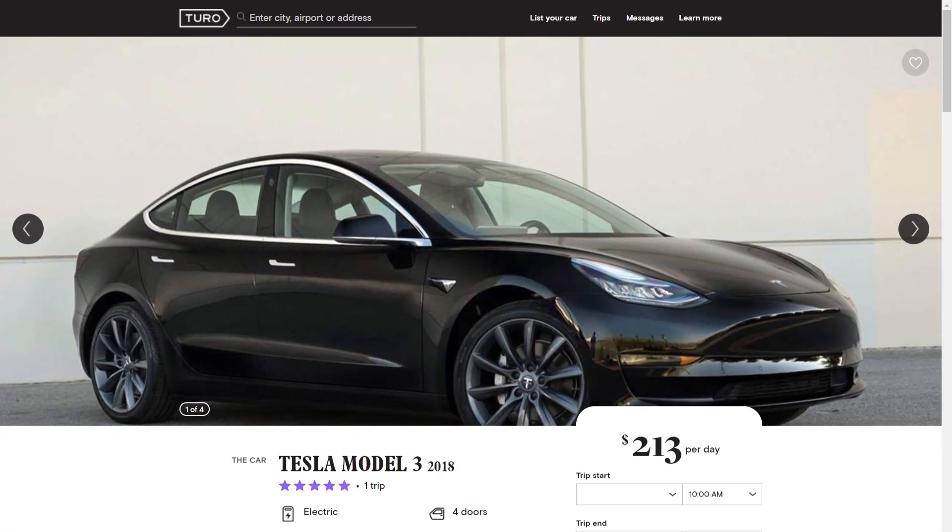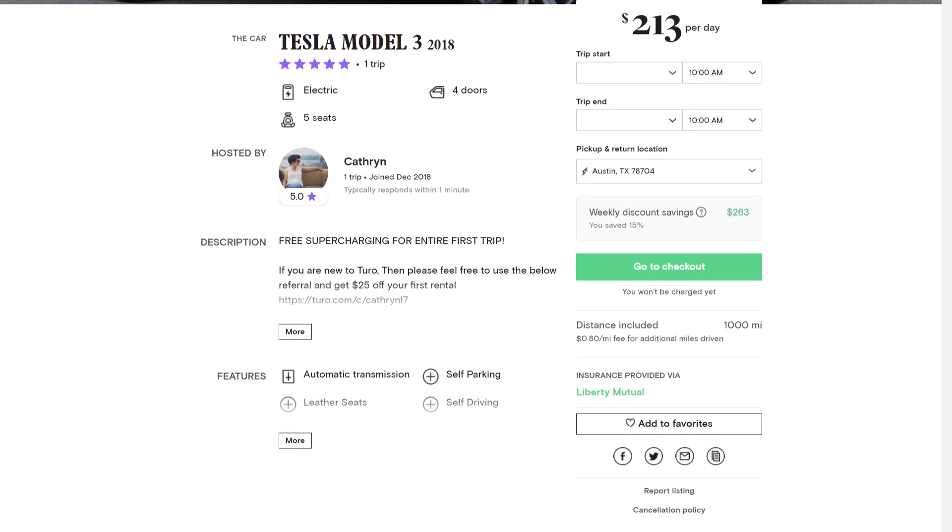Here you can see my listing. You'll see a grand whopping one five-star review for the one time — and the last time — that I will rent it out.